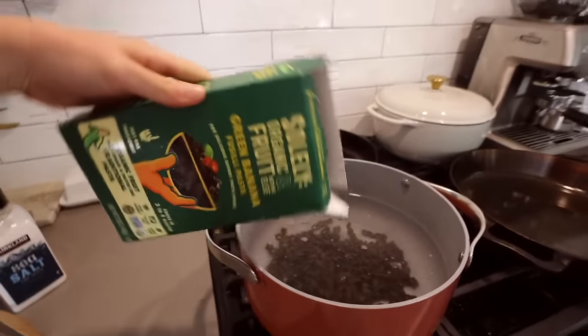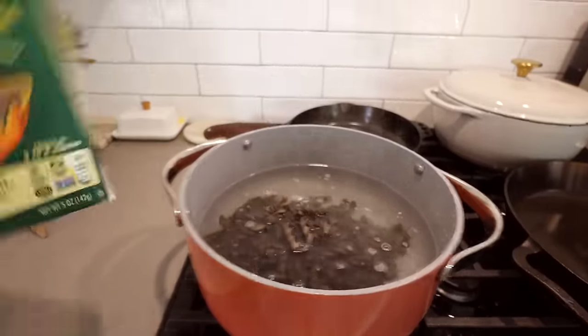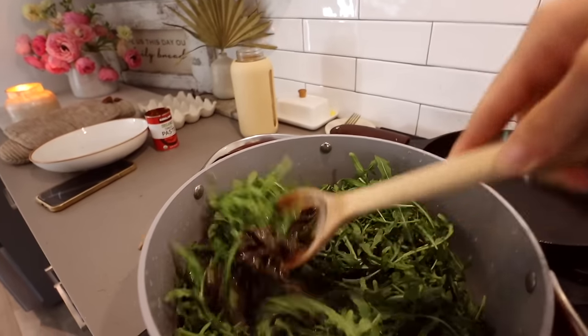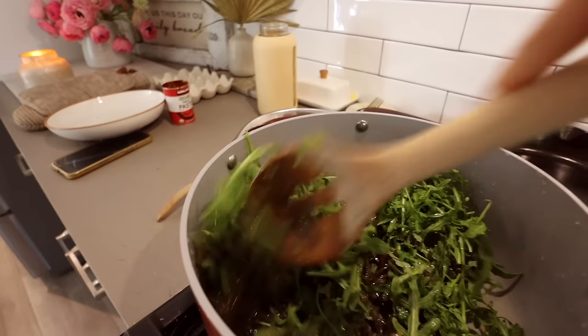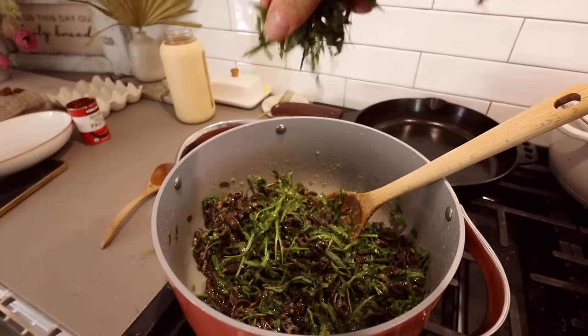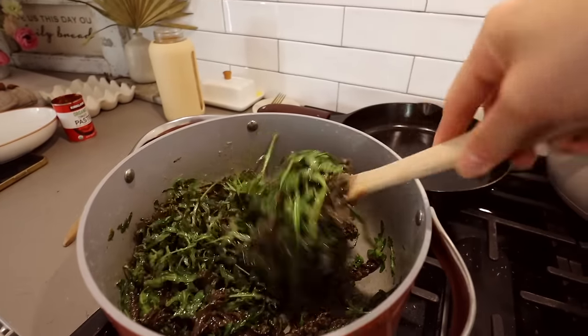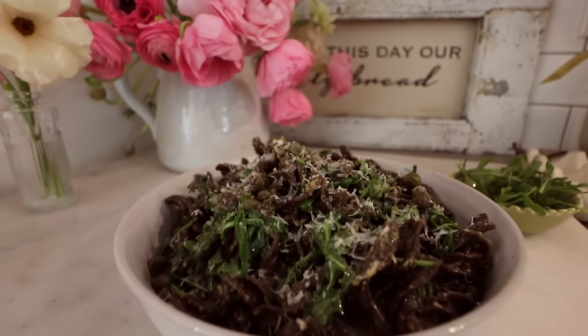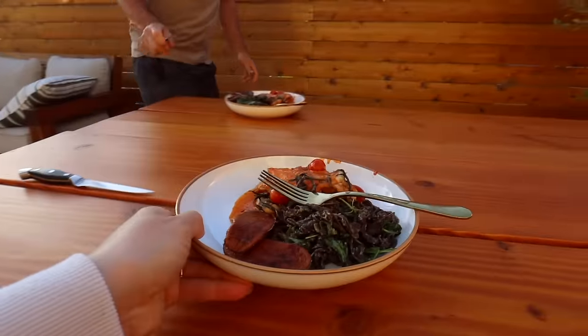Chop up six fresh basil leaves for the dressing. The pasta is green banana pasta — the only ingredient in it — and it was absolutely amazing. It's so rich in potassium, it's gluten-free, and it's a prebiotic so it feeds the good bacteria in your gut. Add 3.5 ounces of arugula and one-third cup of grated parmesan cheese, which adds calcium and fat-soluble vitamins. Top with six chopped fresh basil leaves. This dish is light, refreshing, and a flavor powerhouse.